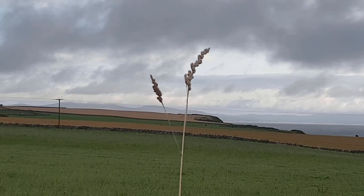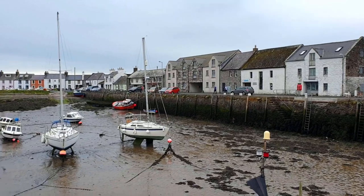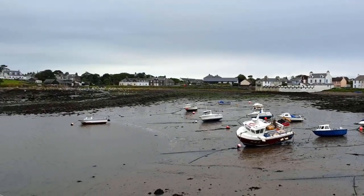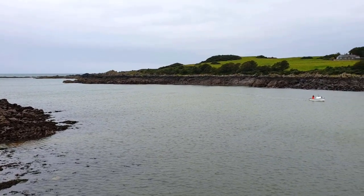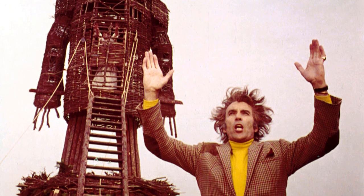After a wet and windy second day, day three started with a quick visit to the Isle of Whithorn, the tip of a large triangular wedge of land. There's an ancient chapel dedicated to a hermit called St Ninian, another glimpse of actual coastline, and it's also where they filmed the 1973 film The Wicker Man.